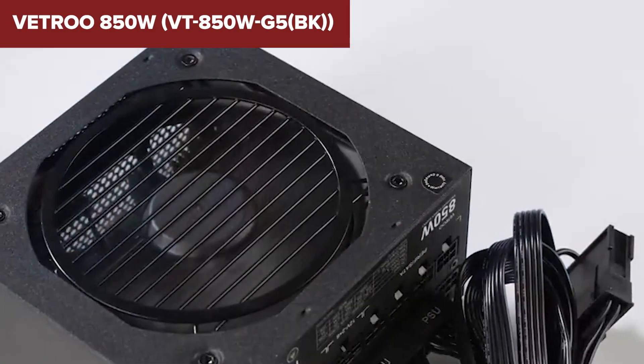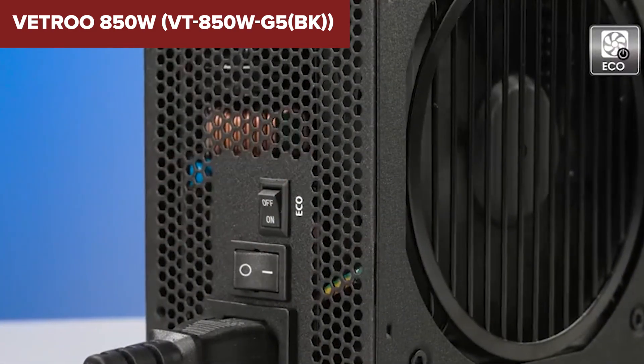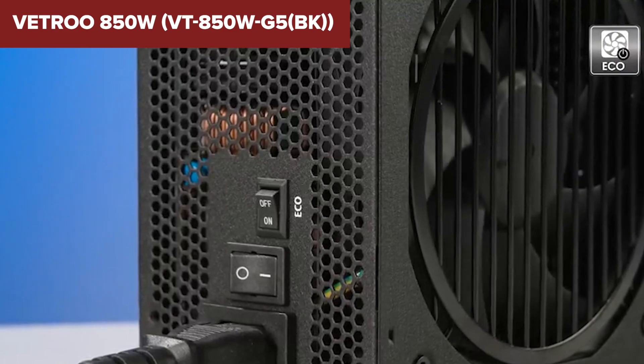If you're building a budget PC and want the latest standards without breaking the bank, this could be your pick. But for anyone looking for reliability or long-term performance, keep watching — there are stronger contenders ahead.